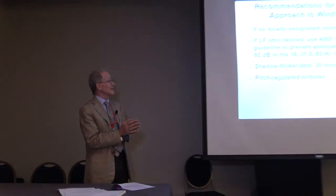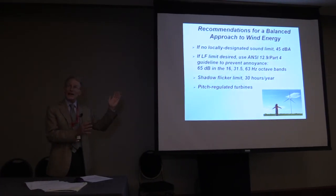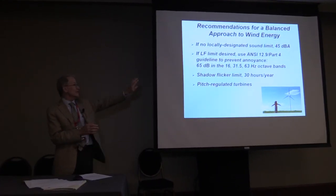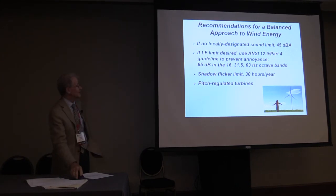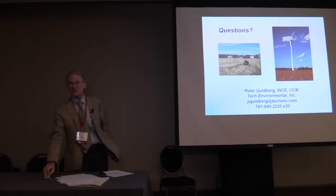In conclusion, here is my balanced approach: if there's no locally designed sound limit, I recommend 45 decibels as a self-imposed design limit. If regulatory authorities want to control low-frequency sound, steer them to ANSI S12.9 Part 4 — a wind farm will comply with that if you keep broadband sound to about 45 decibels. For shadow flicker, use 30 hours per year and make sure you're using pitch-regulated turbines. The goal is to build viable wind development while being a good neighbor to nearby residents.